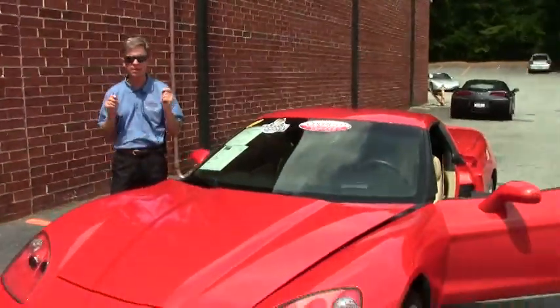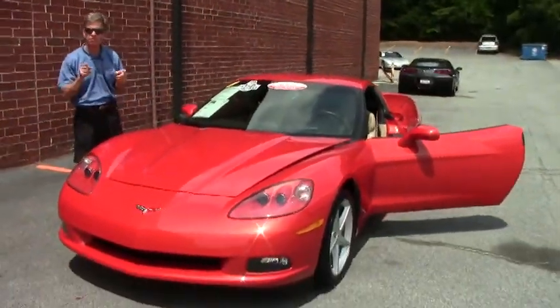Welcome to Buy A Vet in Atlanta. My name is David. Today we're going to take a look at a very rare Corvette.